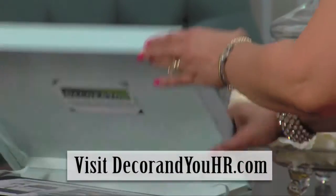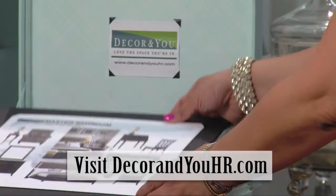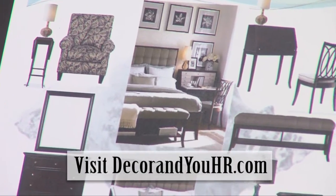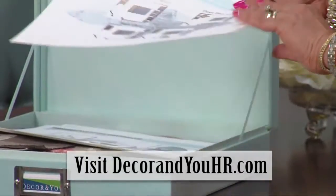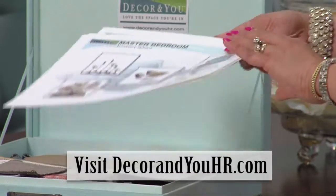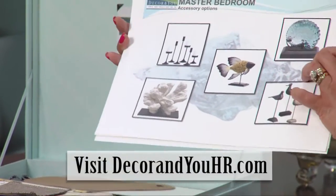Inside the box, you'll see a custom design that's made especially for you. It comes with a customized design plan that shows you all the furniture items that we specify. It also has the space plan drawn to scale, and we'll tell you where everything goes.